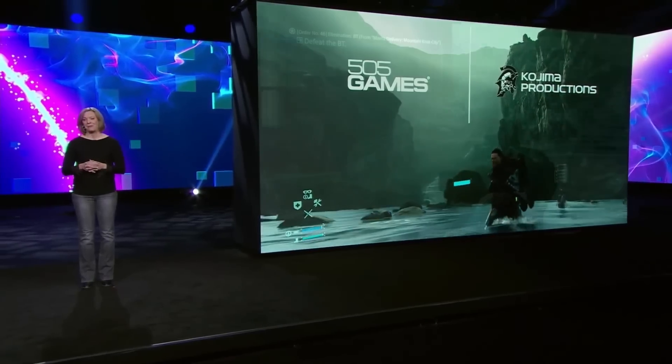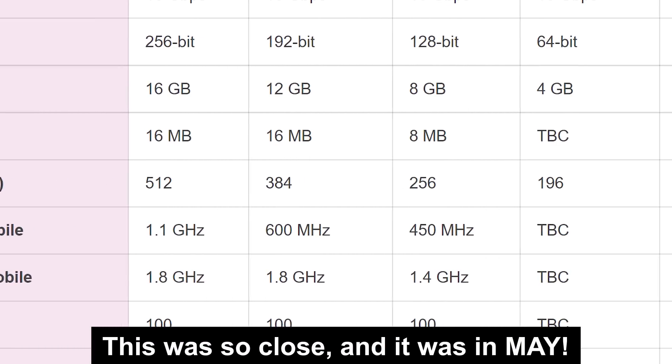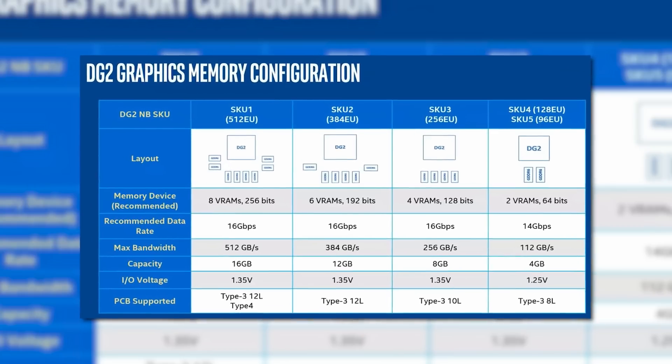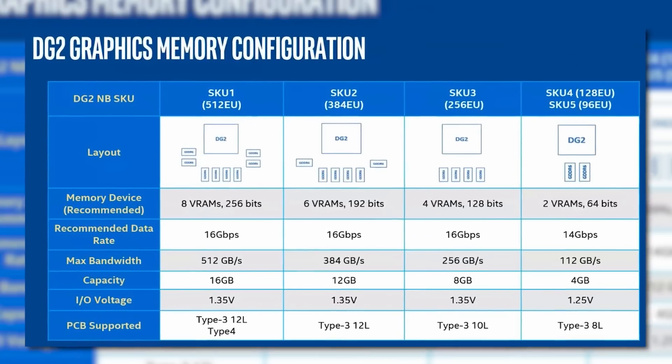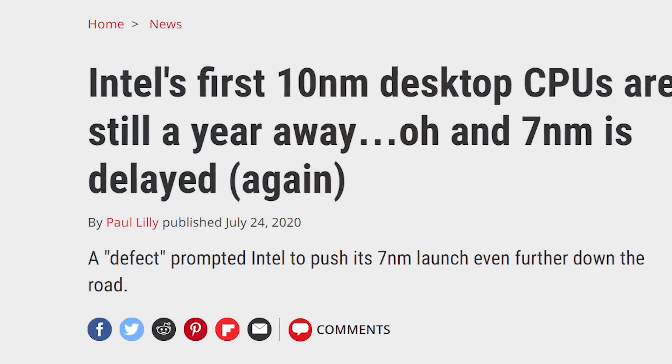All in all, this looks to confirm quite a few leaks. We've been seeing these specs from leaks many months ago, and unless the desktop parts are wildly different — which I highly doubt — the leaks are likely very similar for those parts as well. Of course, it's really about when these come out. And all I can say is: please don't make this another 10nm fiasco. Please.